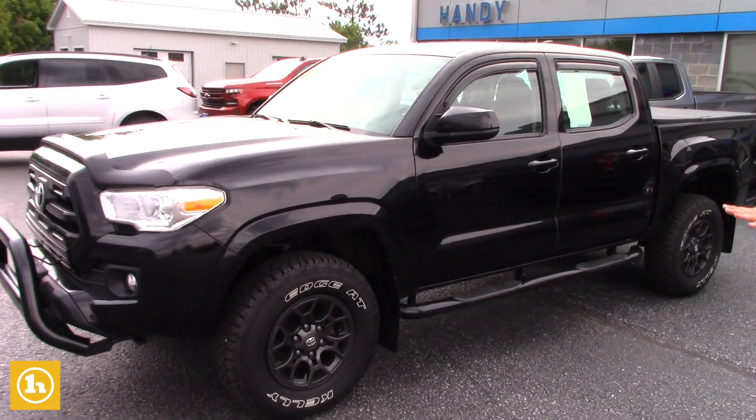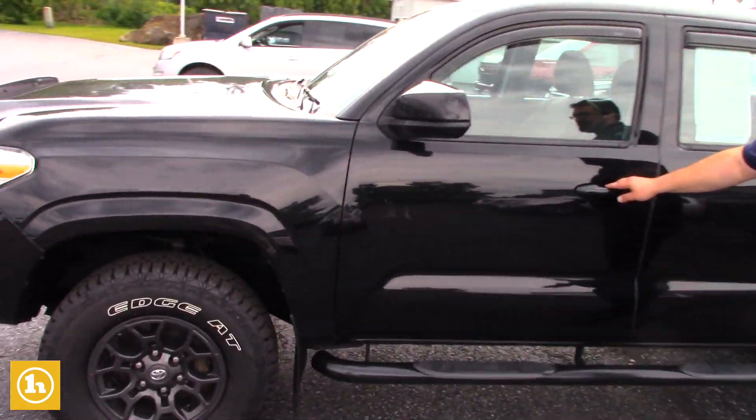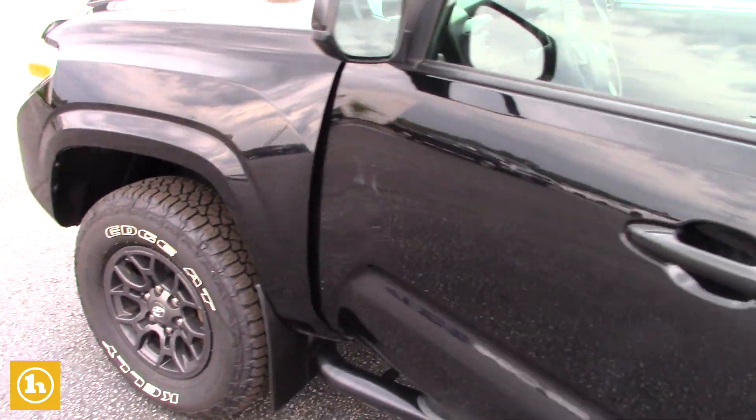As you'll see, it has the front push guard on the front. You have your splash guards, aggressive tires and wheels. You have your side steps.